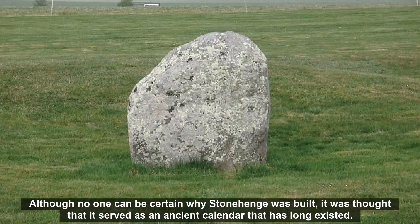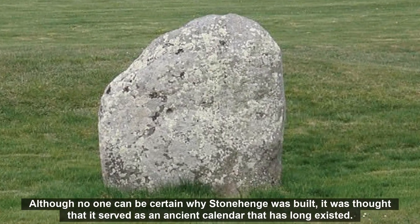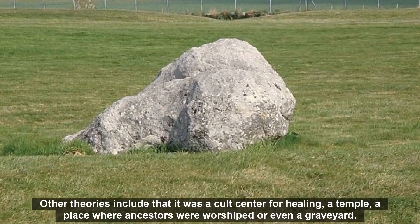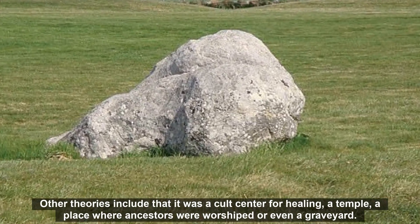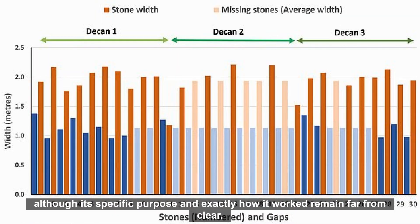Although no one can be certain why Stonehenge was built, it was thought that it served as an ancient calendar that has long existed. Other theories include that it was a cult center for healing, a temple, a place where ancestors were worshipped, or even a graveyard. Stonehenge has long been thought to incorporate some kind of calendar, although its specific purpose and exactly how it worked remained far from clear.